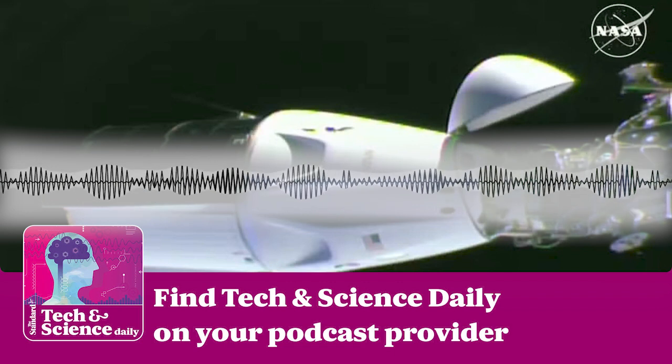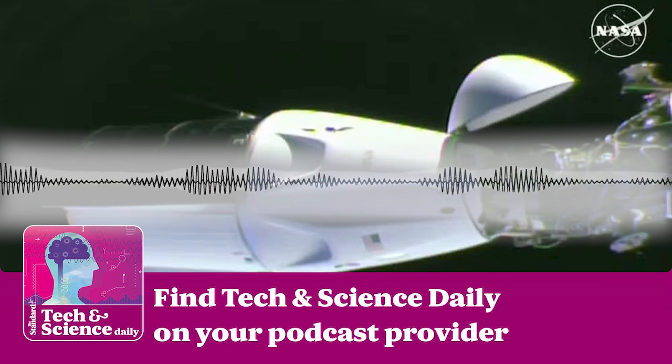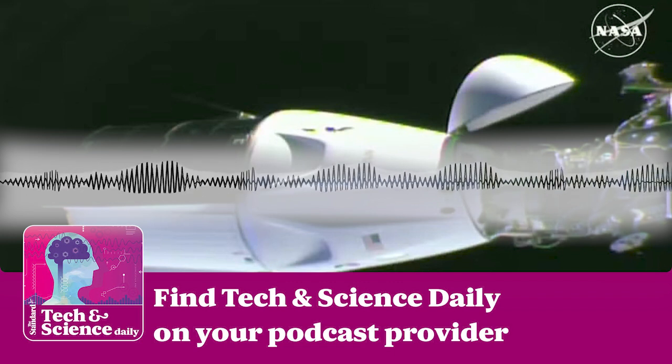Hi, I'm Rachel Abbott and this is The Standard's Tech & Science Daily Podcast. If you're new here, make sure to hit follow and give us a rating.